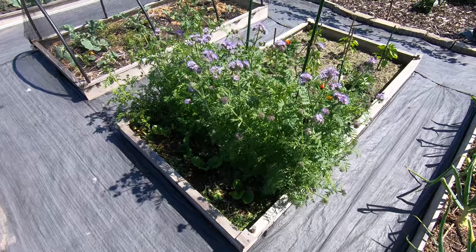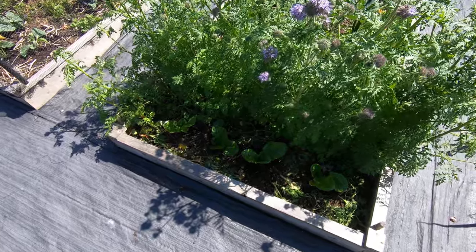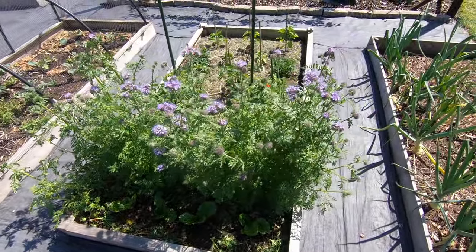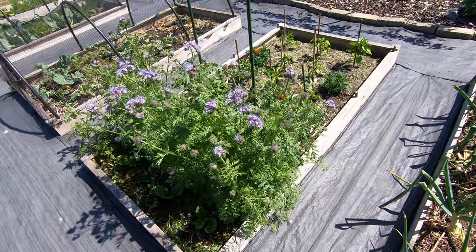We've got some Phacelia cover crop here and we've deliberately left it high so that it's shading the lettuce. I think that's a policy we're going to have as a sort of constant through the years because it works well to shade lettuce.